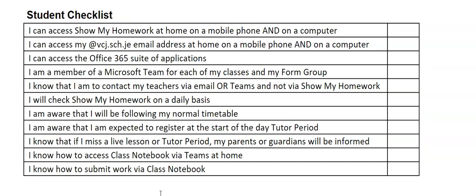To help you make sure you have everything you need ahead of a period of home learning, we've created this checklist for you. Ideally you should be able to check off everything on here. First of all, you need to be able to access Show My Homework not only on a mobile phone but also on a computer at home. You also need to check that you can access your vcj.sch.je email address at home on a mobile phone and on a computer.